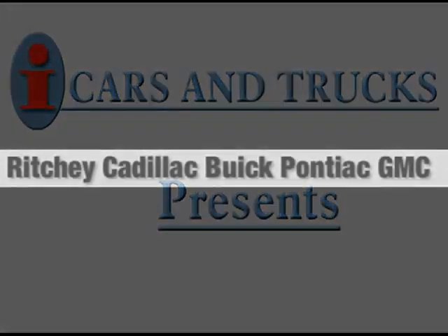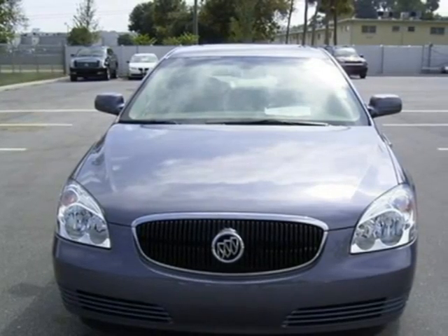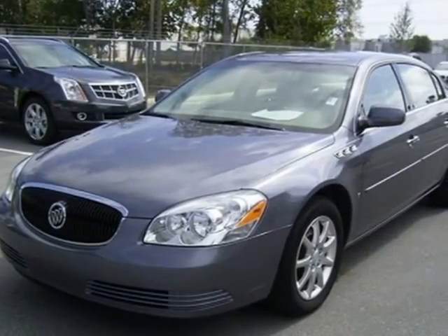This 2008 Buick Lucerne sedan is located in Daytona Beach and has 24,312 miles on it. This sedan has a beautiful sharkskin exterior paint color which is complemented by a titanium leather interior color.